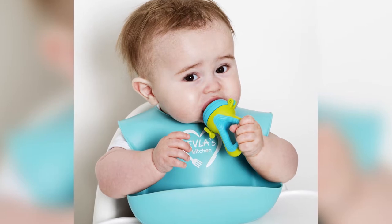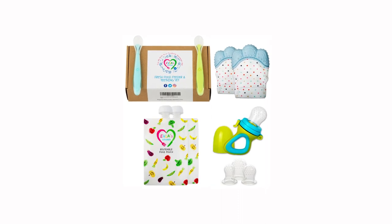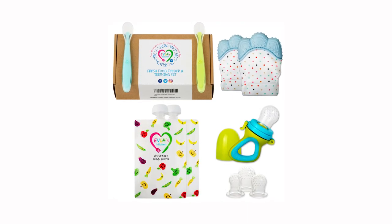I use all our products with my own children and would never put profits before my principles. The entire set is dishwasher safe and comes neatly packaged in a recyclable cardboard box, making a lovely birth or baby shower gift.